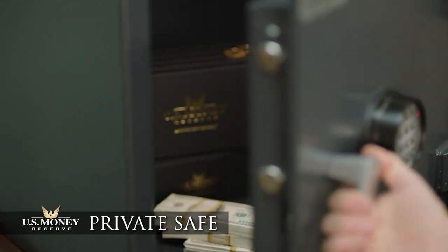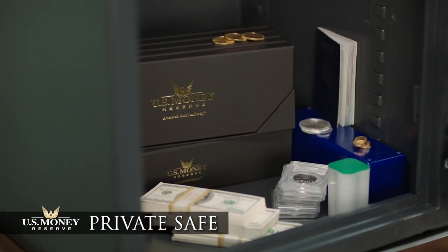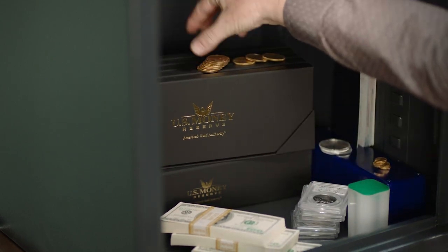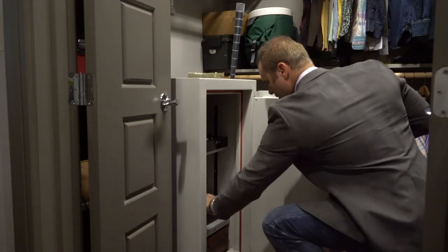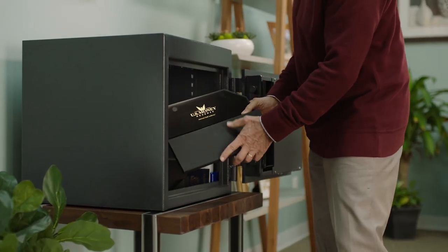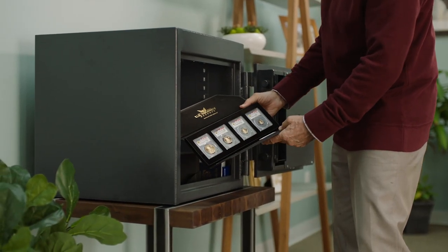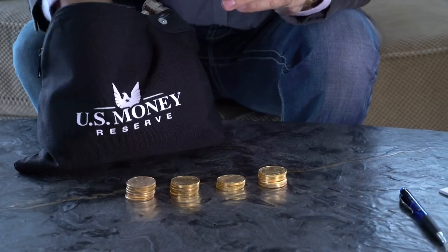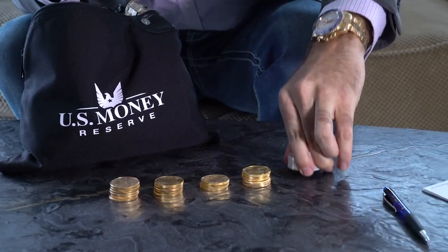An at-home safe is the ideal place to stash important documents, but it can also be great for storing precious metals. Most importantly, an at-home safe keeps your gold and silver out of sight. You can also see and hold your gold and silver at any time. However, keeping gold and silver in an at-home safe also means having home insurance that will cover the potential loss of those precious metals.